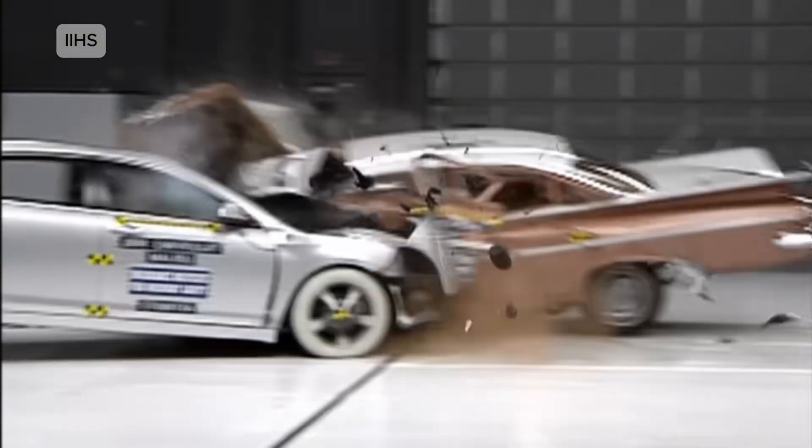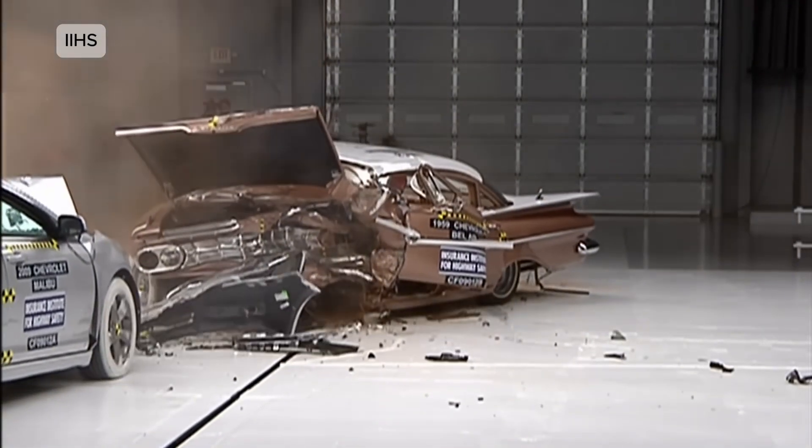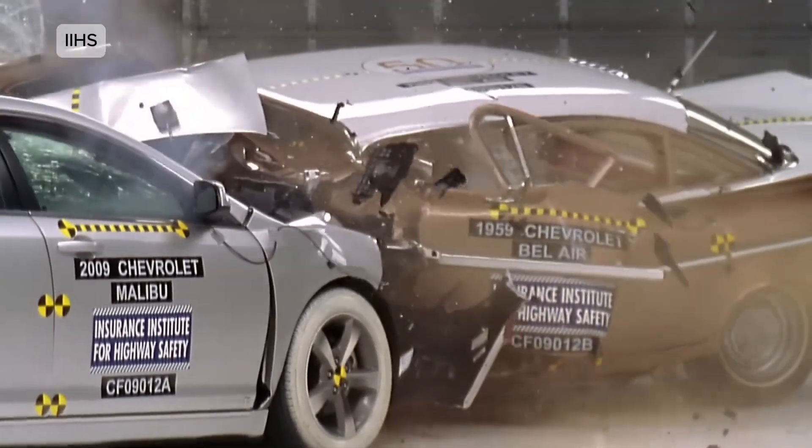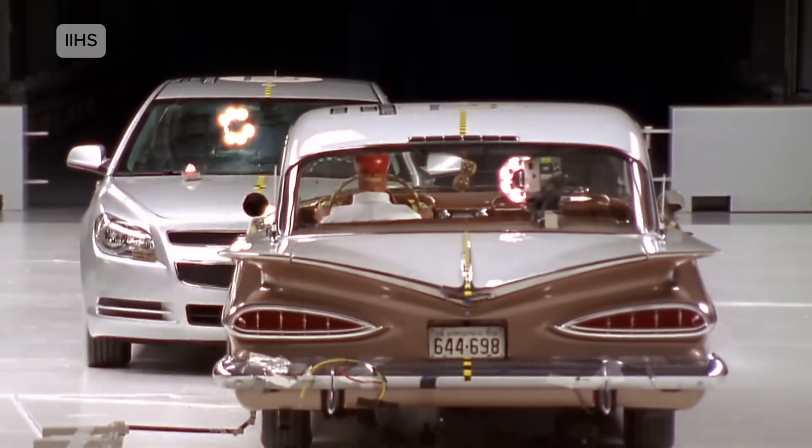Chevrolet Bel Air vs. Chevrolet Malibu — a legendary IIHS test where a 1959 Bel Air collided head-on with a 2009 Malibu. The Malibu crushed its opponent, proving how far car safety had evolved in 50 years.